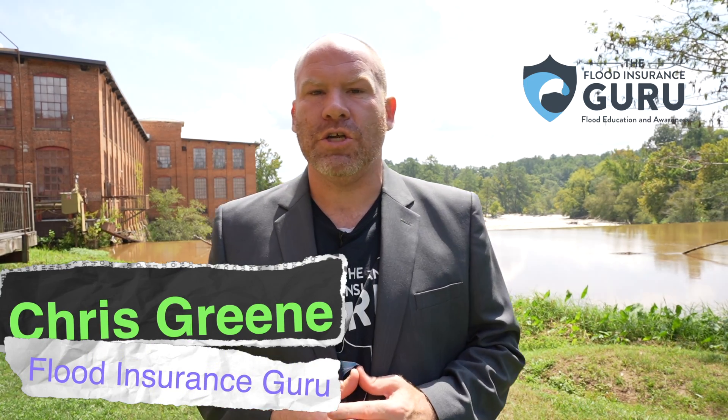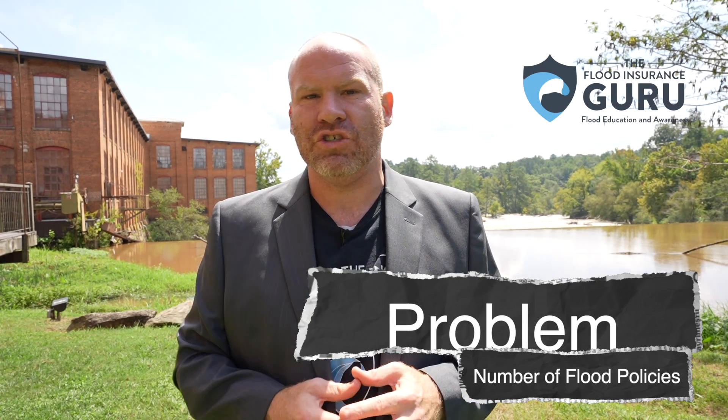Hello, Chris Green here with the Flood Insurance Community. In today's video we're talking about the problem of the decreasing amount of flood insurance policies with the National Flood Insurance Program. Pre-Risk Rating 2.0 this was starting to become an issue, and post-Risk Rating 2.0 it's become a really big issue as preferred zones have gone away. Today we're going to discuss a possible solution to this problem.